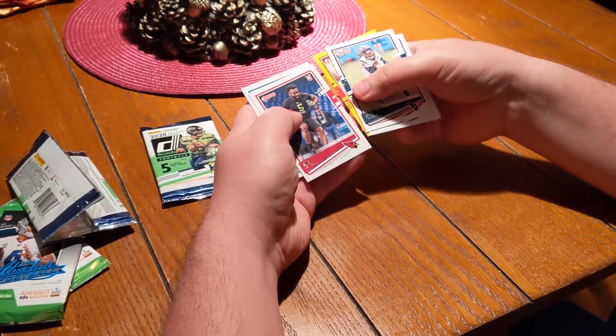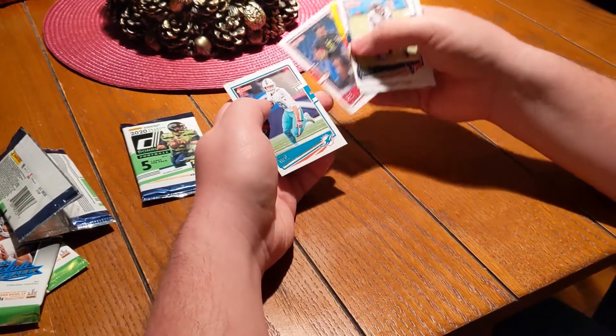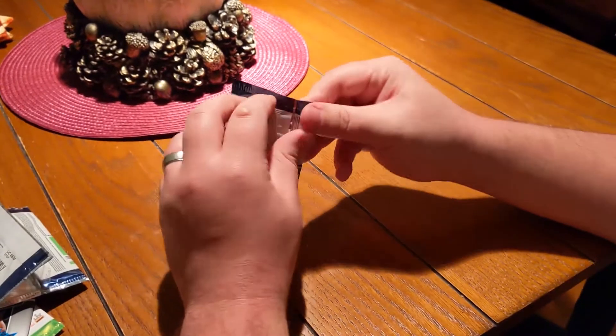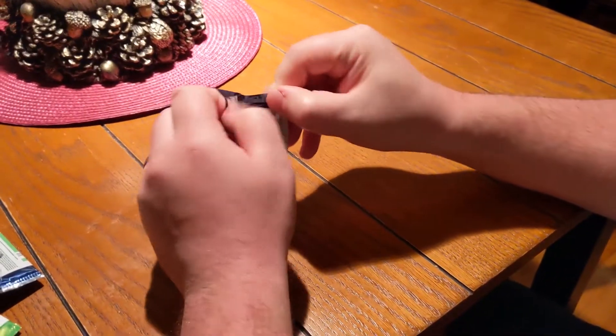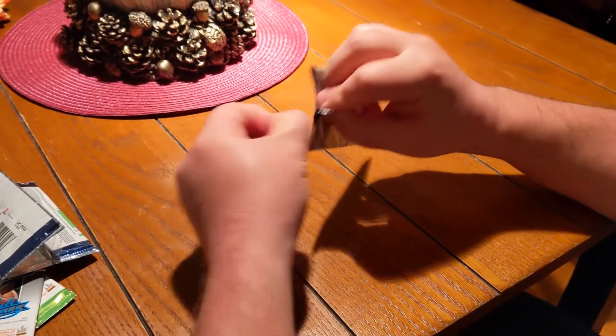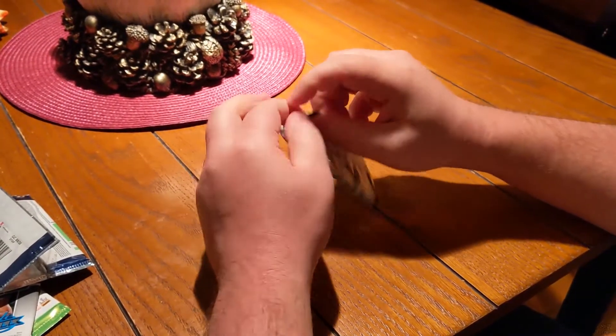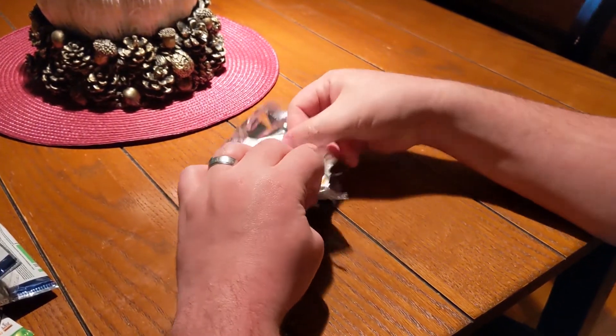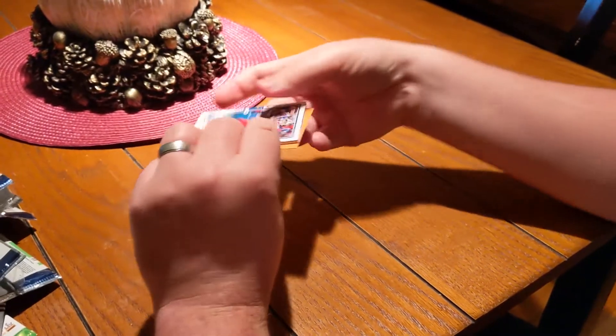We got another rookie, we got another rookie — Eno Benjamin and Mike Gesicki. Now the last Donruss pack. So far two of our three yellow parallels have been rookies, which is great to see.